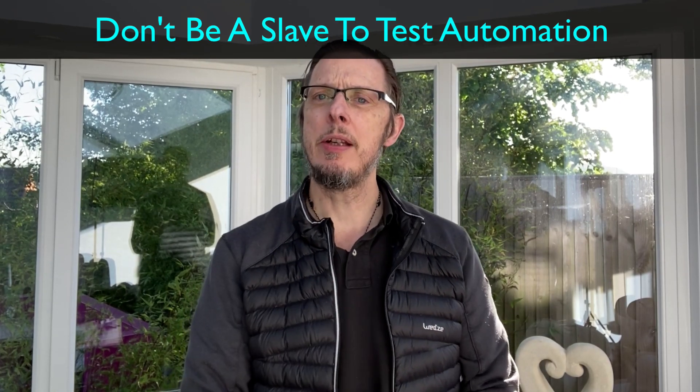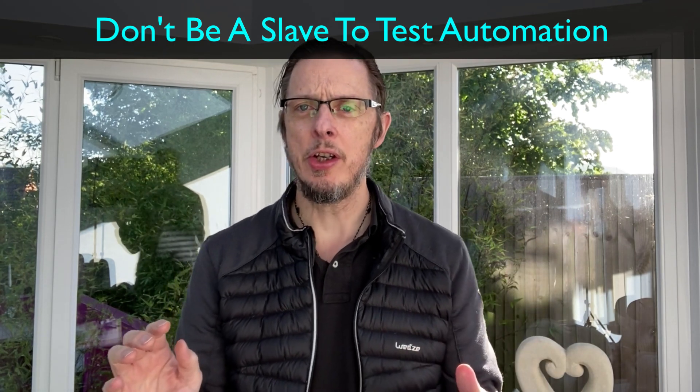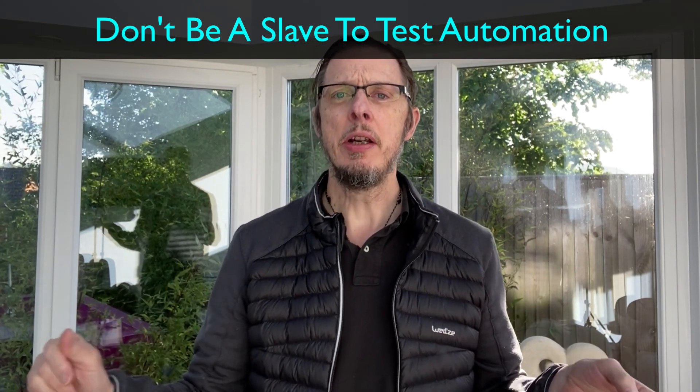Hey there. Have you ever been in a project where you're told you need to do automation? So what do you do? You go about and you look at all your manual test cases and you automate them. Sounds logical, right? Well, in fact,